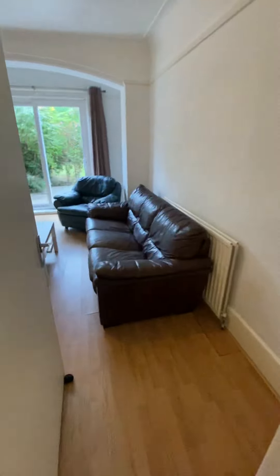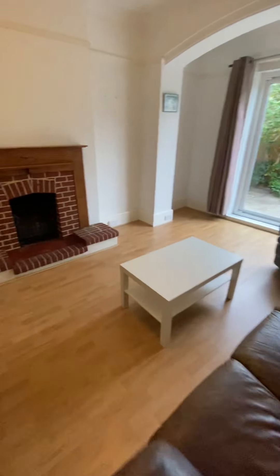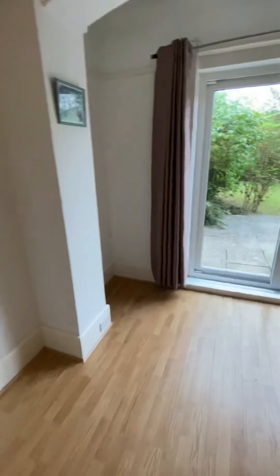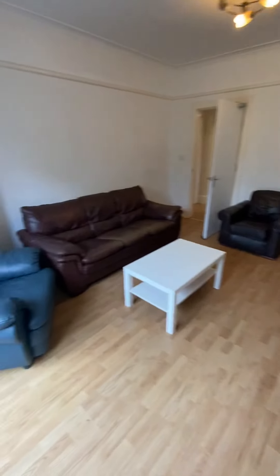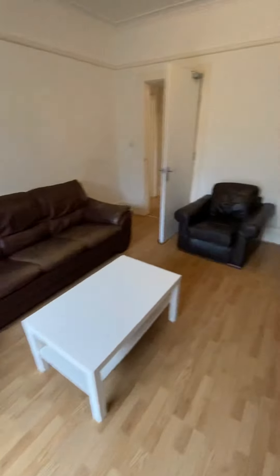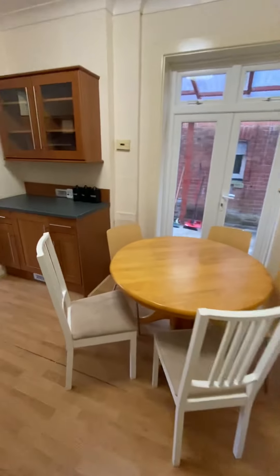One of the plus points of this property is the living space. Location-wise you can't get much better, but the living space here is fantastic. You've got a huge lounge, plus you've got a kitchen diner as well. You can see there's patio doors that go directly onto your garden, with just exactly the right size lounge that you want when you're living in a house share.